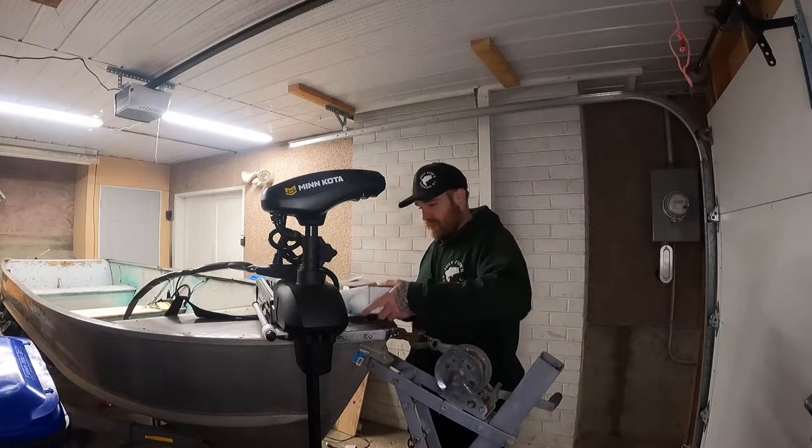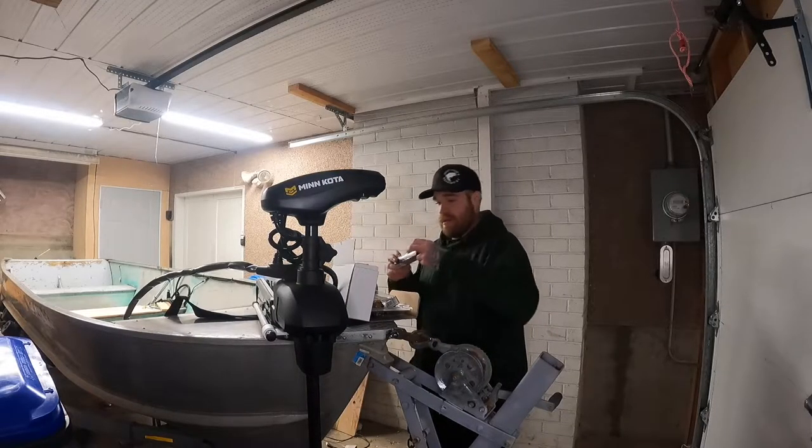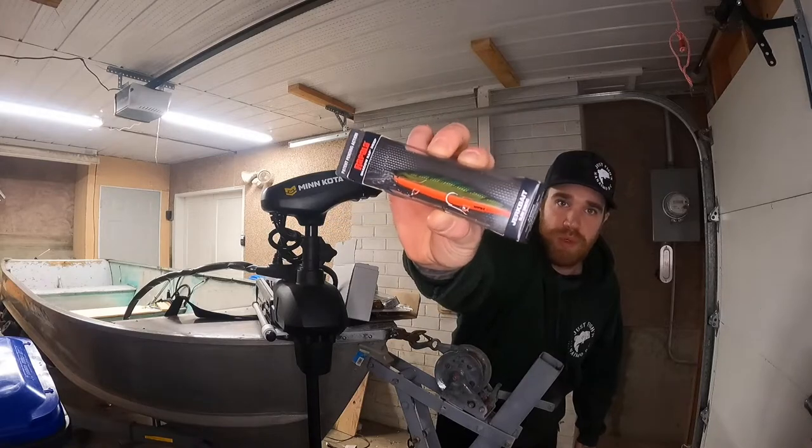This thing is just loaded. First off, we got a slow-sinking jerkbait by Rapala — I think that's a perch color.